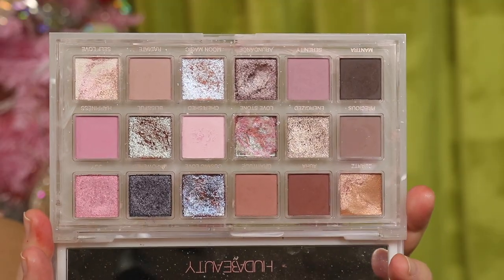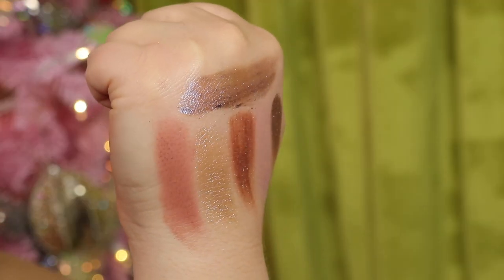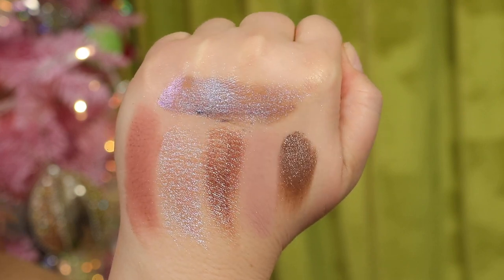Next is a palette I'm so glad I purchased this year — the Rose Quartz Palette from Huda Beauty. I picked this up on a bit of a whim. The photos don't do it justice. The shimmer shades are beautiful and the matte shades are velvety. I'm just so into this palette. It's a neutral palette and definitely one of the top purchases of the year for me.